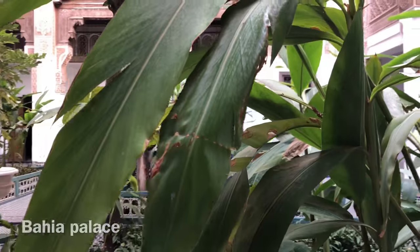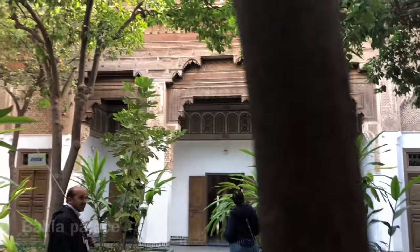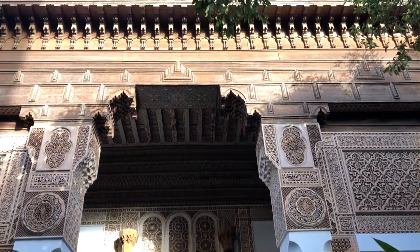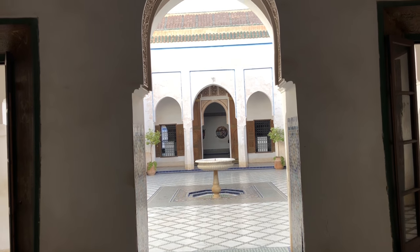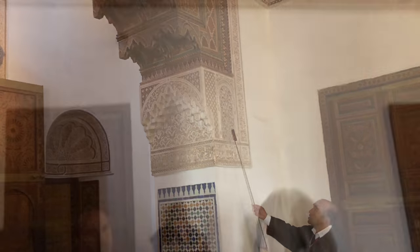This is inside the Bahia Palace in Marrakech. The Bahia Palace dates back to the 19th century and the gardens capture the essence of Islamic and Moroccan style. The interior features intricate details which aim to draw the eye up towards the ceiling.